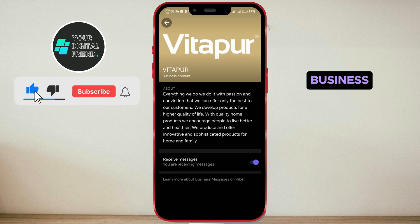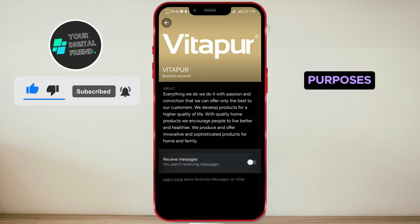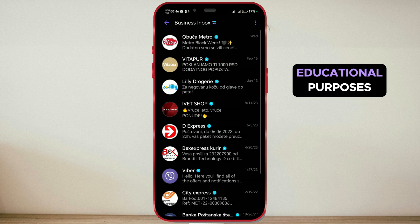I'd like to mention that all the business profiles shown in this video are used solely for demonstration purposes. They are not intended to disparage anyone or encourage any actions, but are exclusively used for educational purposes.